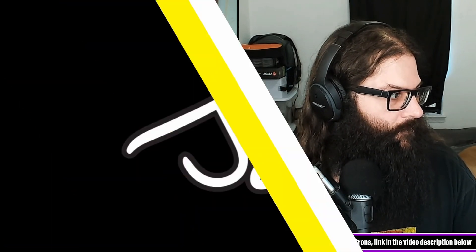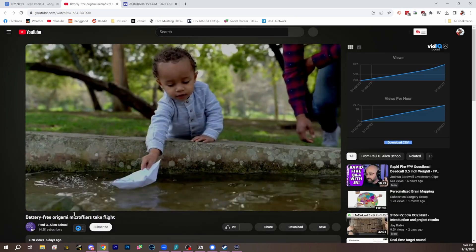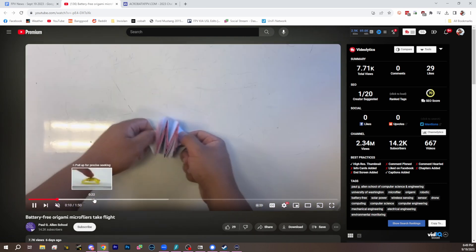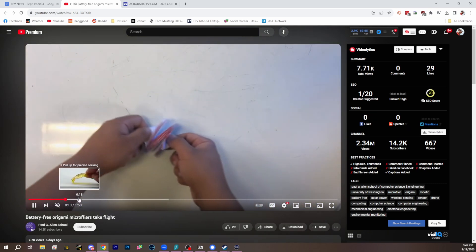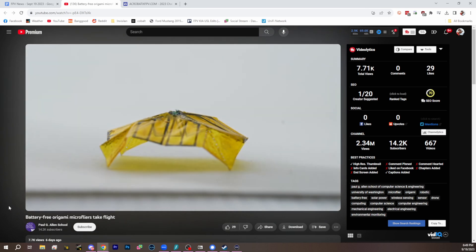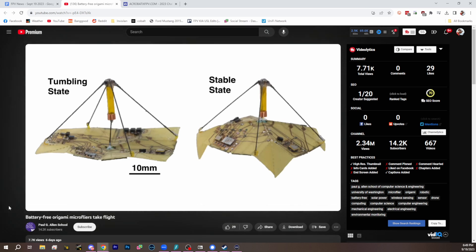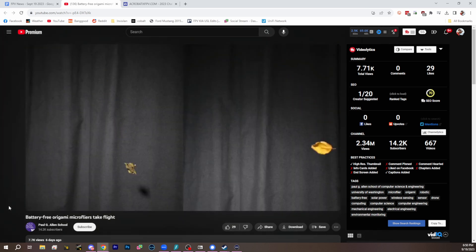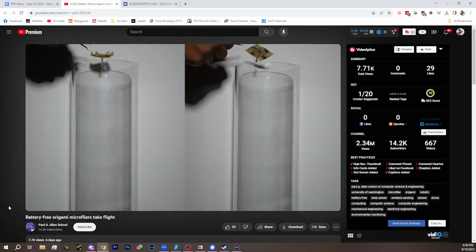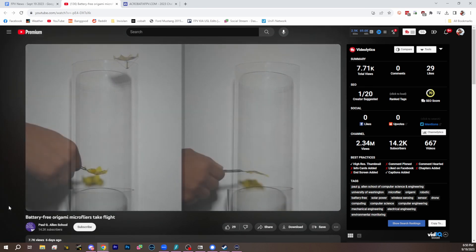Battery-free origami micro flyers take flight. This is a neat little story. If you shift forward a little bit you'll get an idea of what's going on. We've looked before at little drones that are sort of like seed leaves, where the leaf will fall and can be controlled with the movement of the material. These are powered by solar power — little chips on a flexible membrane — and they can use that solar power to orient themselves in flight, which is really just a sustained hover in a wind tunnel.